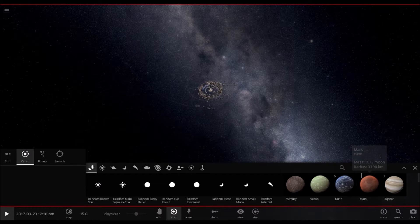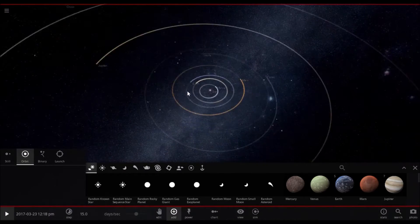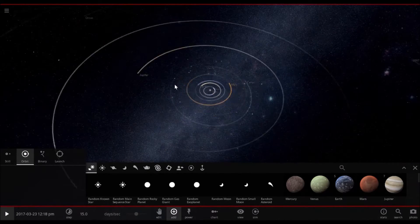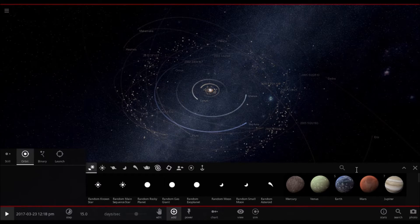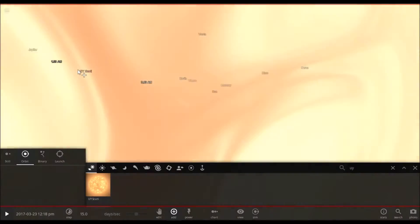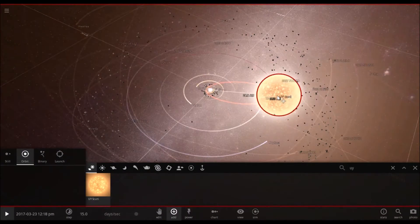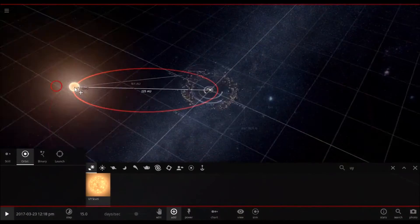This thing is a supergiant. It's not too much more massive than the sun — only 8.5 times the mass — but it is huge. So let me pull it up. Here we go, just look at the size. If we put it right here, it goes all the way almost to Saturn. This star is massive.